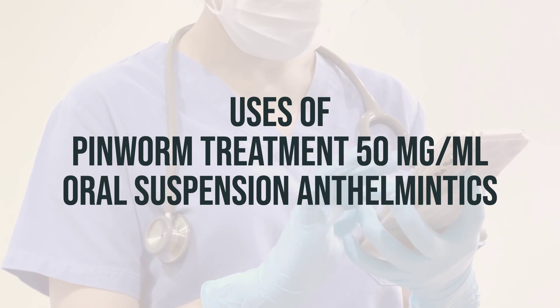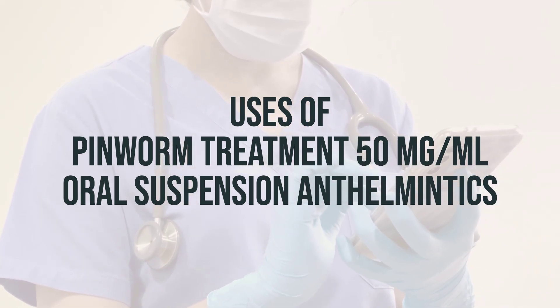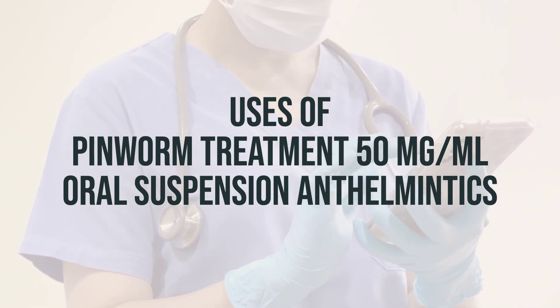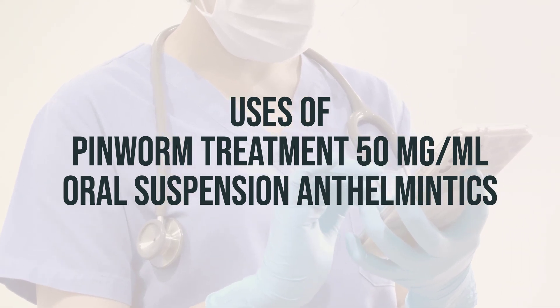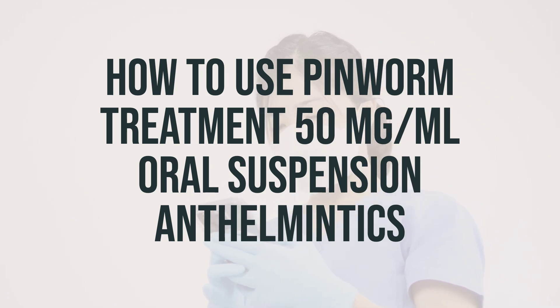It can be used to self-treat pinworm infections, but for other types of worm infections such as roundworm and hookworm, it's important to use this product only as directed by your doctor. It's important not to use this medication in children younger than 2 years unless directed by a doctor. The daily dosage and optimal timing for taking this medication should be discussed with your doctor. When taking this medication, be sure to carefully follow the directions on the product package and the patient information leaflet.